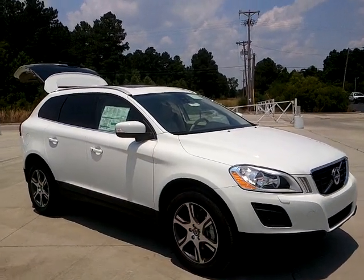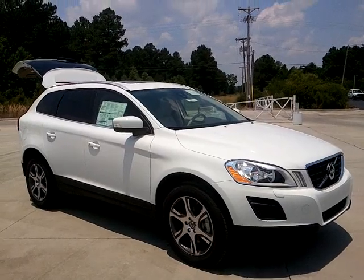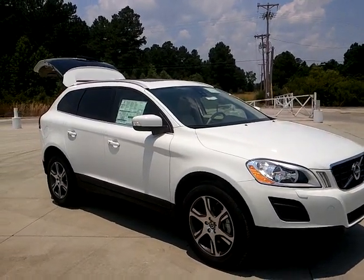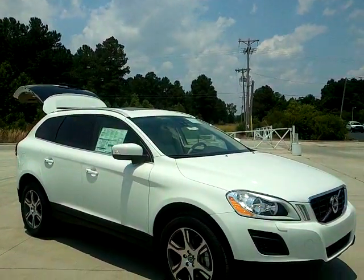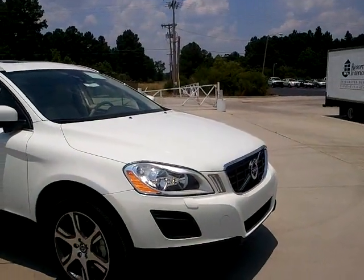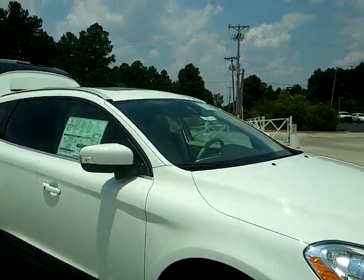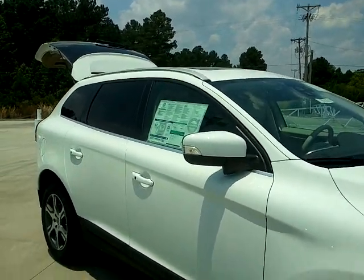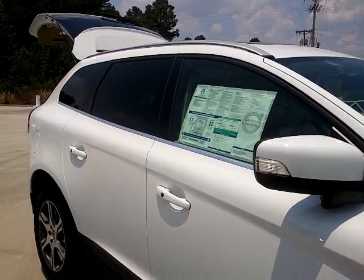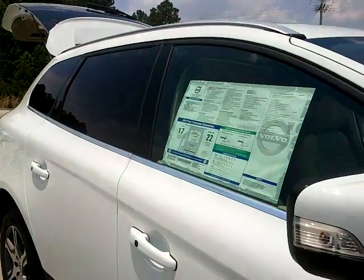Hi Richard, this is Michelle Cyborg at Beach Automotive and you contacted us regarding this Volvo XC60. This is an all wheel drive vehicle and it is ice white on the outside, sandstone on the inside. You have a turbo shiftable 6 cylinder 3.0 fuel injected.